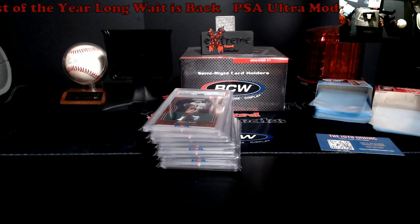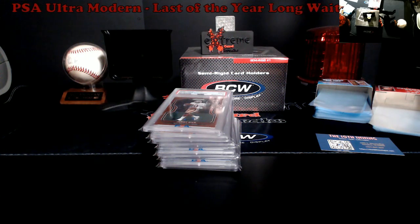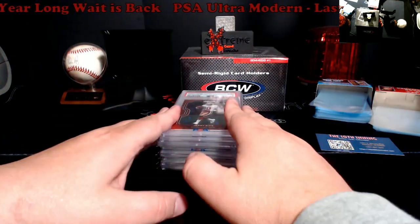What's going on everybody, happy Thursday. PSA Ultra Modern is back — the last date was like May 18th, so the year-long wait is finally over. I was one of the first to get in my new bulk rate submission, which has been in assembly for about a week, and one of my July specials just went into assembly too. It looks like they're trucking along now, so we'll see how it all plays out. Let's go over some grades.